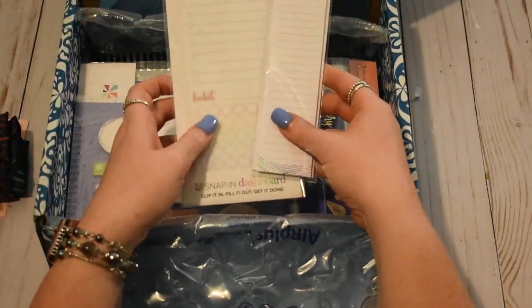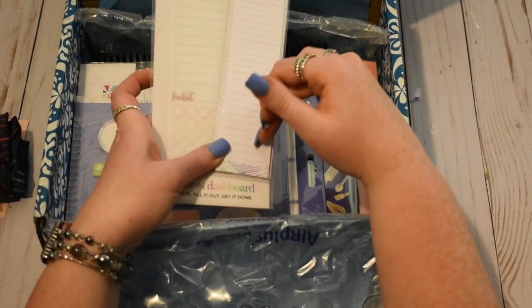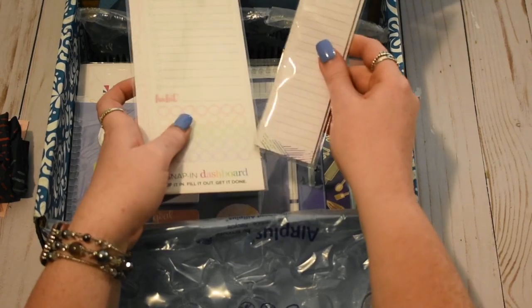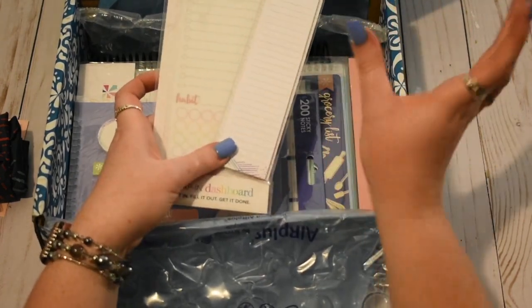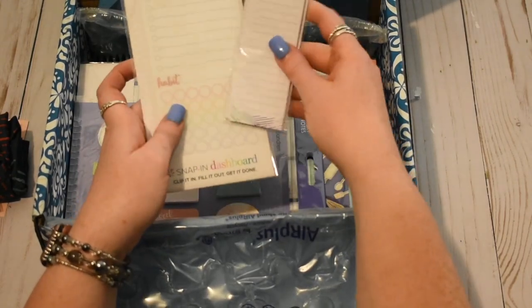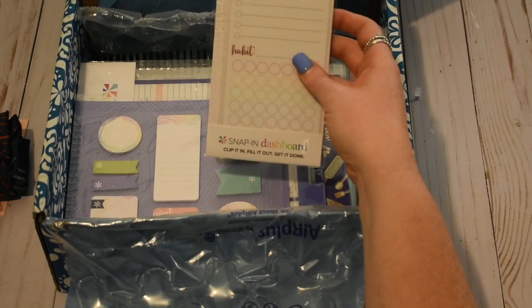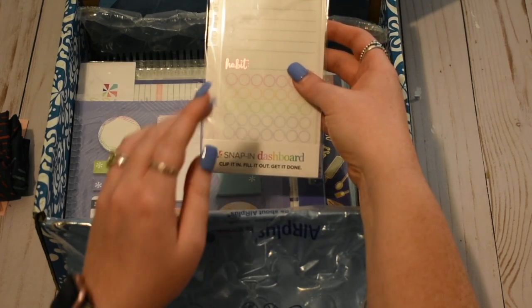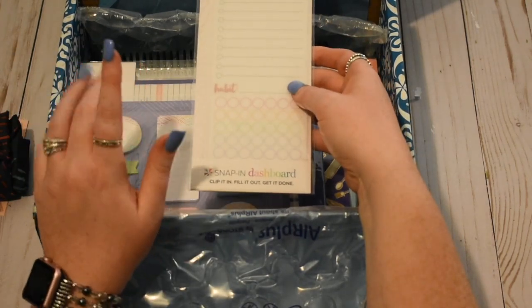These are two new things in the Woven Wonders. So these are the full length sticky notes — it's sticky right up to about here in the Woven Wonders pattern. These fit great on the ruler, on the dashboard, throughout the box on the vertical layouts or hourly. And then this is the new snap-in dashboard and I really like this one. It's very different than anything they've ever done — way more structured, but I like it.